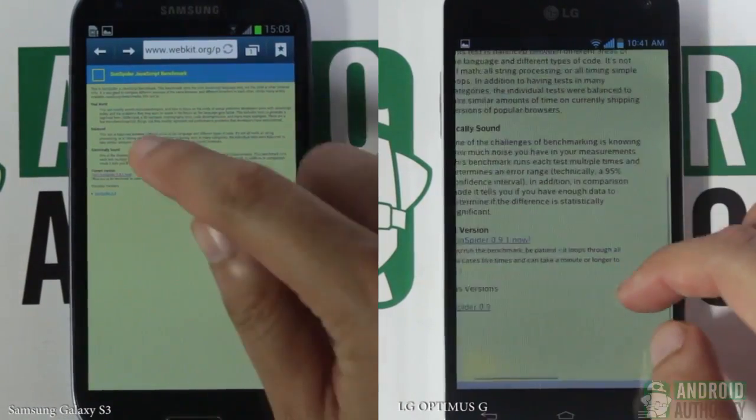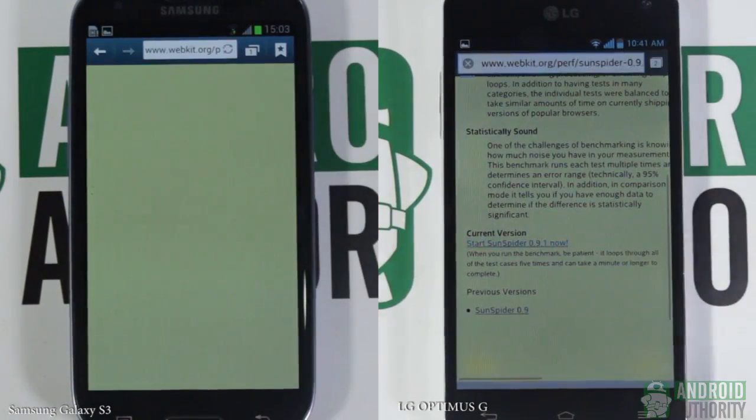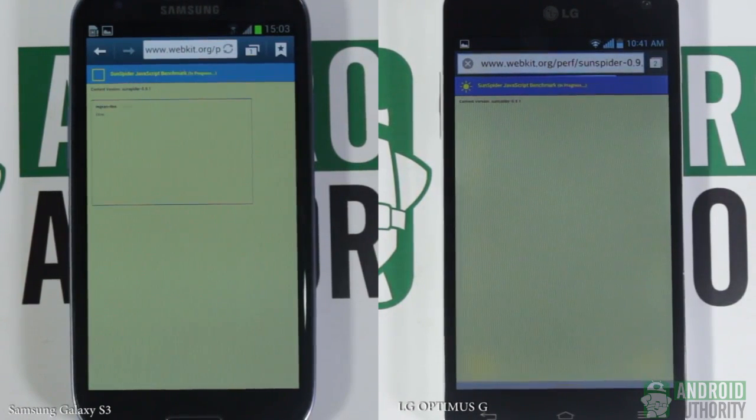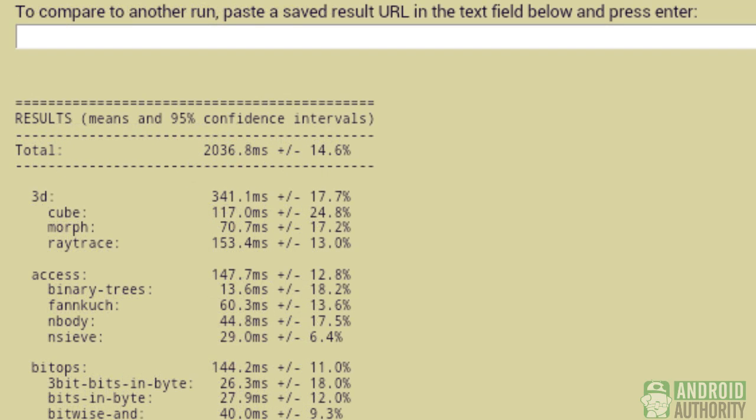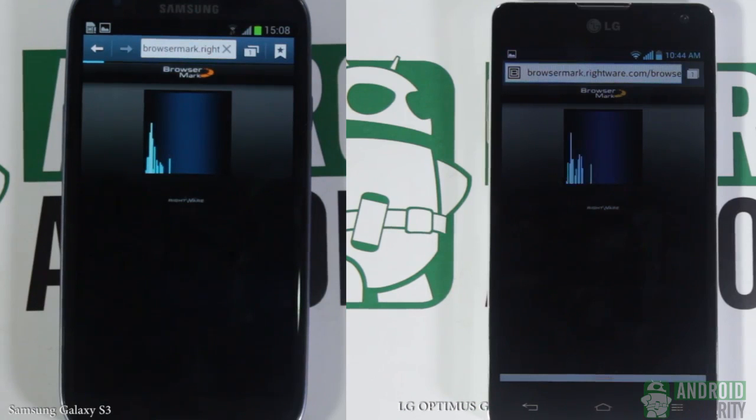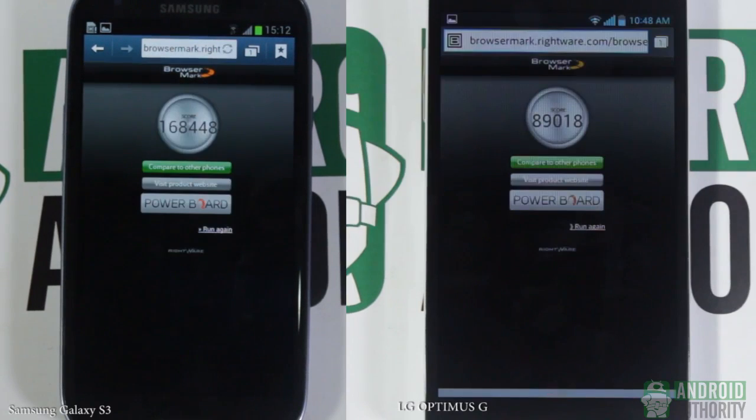Now it's time for the browser benchmark set of tests — the fourth round of this processor brawl. First up is the SunSpider JavaScript test, which measures the core JavaScript language ability of the device. For this test, lower is better, and the Snapdragon S4 Pro certainly scored lower with 1,606.0 ms, compared to the Samsung Exynos 4412's 2,036.8 ms. The Rightware Browsemark test is up next, measuring overall browser performance. The Samsung Exynos 4412 comes in with 168,448, compared to the Snapdragon S4 Pro's score of 89,018.